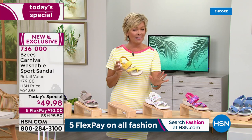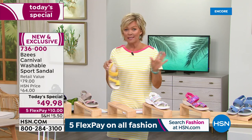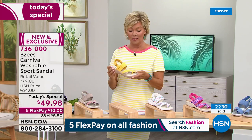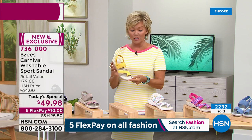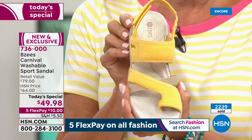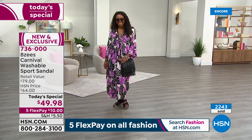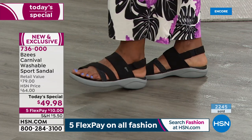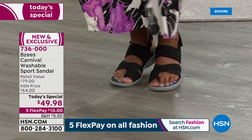I'm a size nine, wearing a nine — true to size — and I'm an average width, so I wear the medium. We have medium and wide. A comment on Facebook from Katherine says it looks like these would fit a narrower foot too — and I think that's a great point. Over 2,200 now spoken for even at this late hour. Best thing to do is jump to HSN.com, hover over your color choice, and it'll show what sizes are available. Black is number one fastest seller.